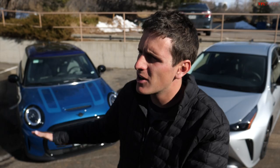Is the hybrid dead? In this video we are driving a hybrid and an electric car 75 miles up a mountain and then 75 miles back down. We're going to find out which one costs more for our little mini road trip.